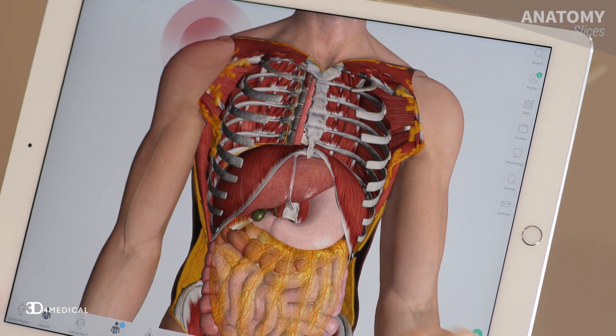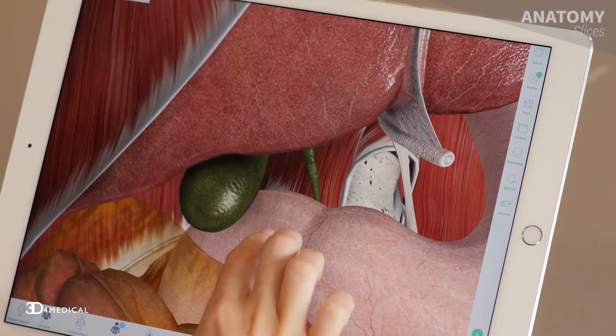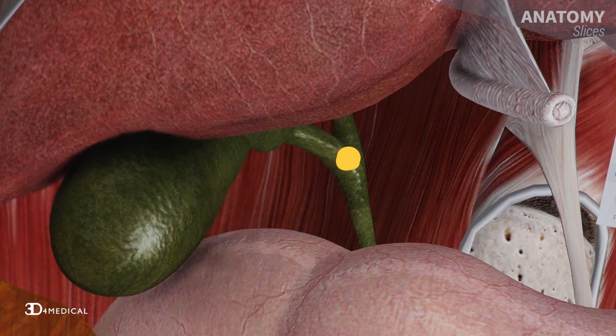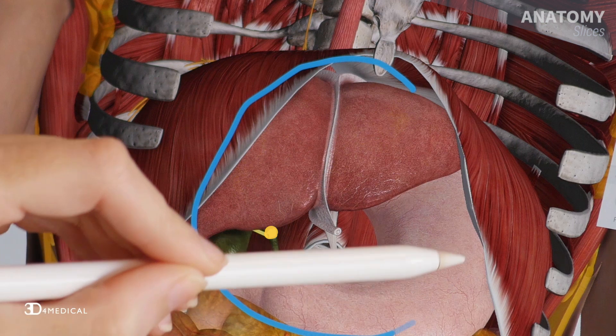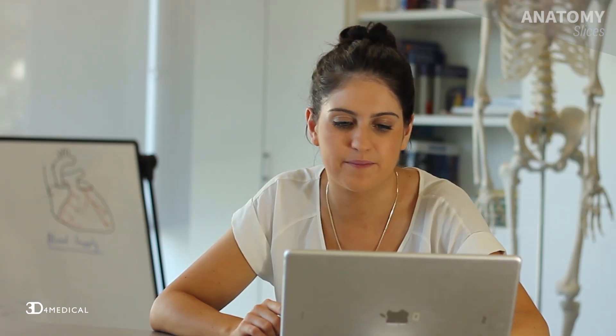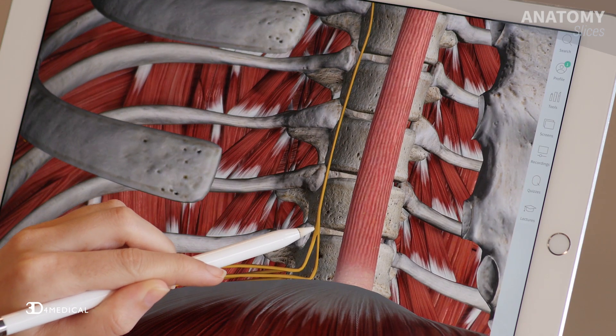Well, the answer lies in the anatomy. Let's take a look at complete anatomy for more information. Gallstones can cause inflammation of the gallbladder. Usually pain is felt in the epigastric region. However, if the inflammation irritates the peritoneum around the diaphragm, the pain can travel through the nerve to its origin at C3 and C5,